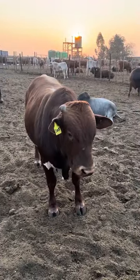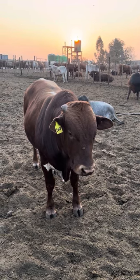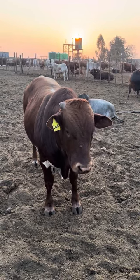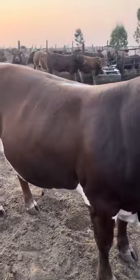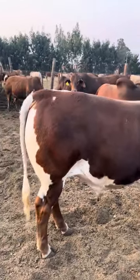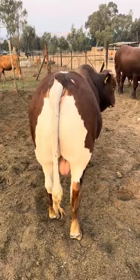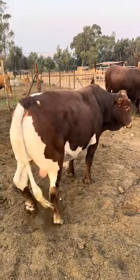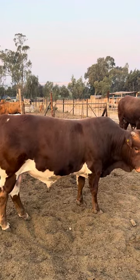Simmentaler cattle — Bonsmara and Simmentaler feed very well. This is a full-white Simmentaler, but this one feeds not so bad. Look at the lines on the tail. This one can still add — this cattle is not finished. You can still add 100 kilograms to this carcass.